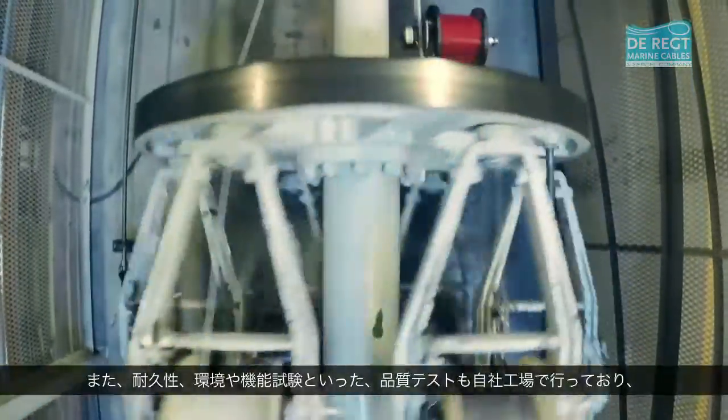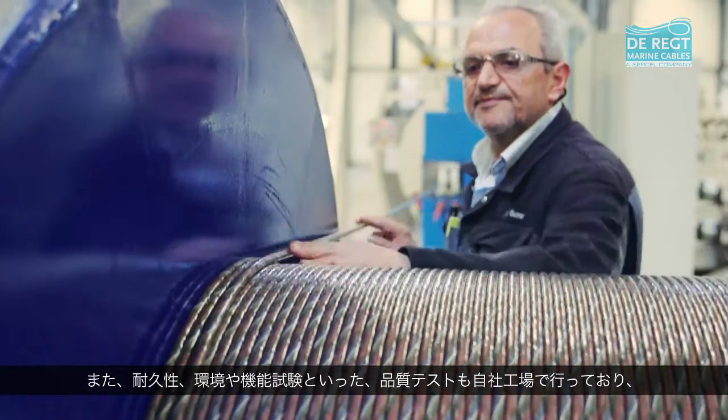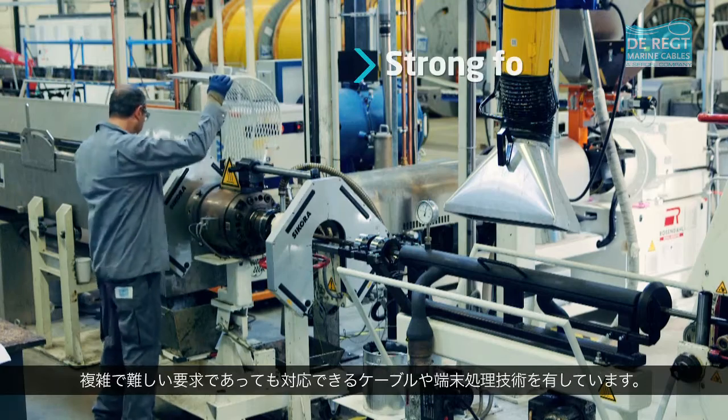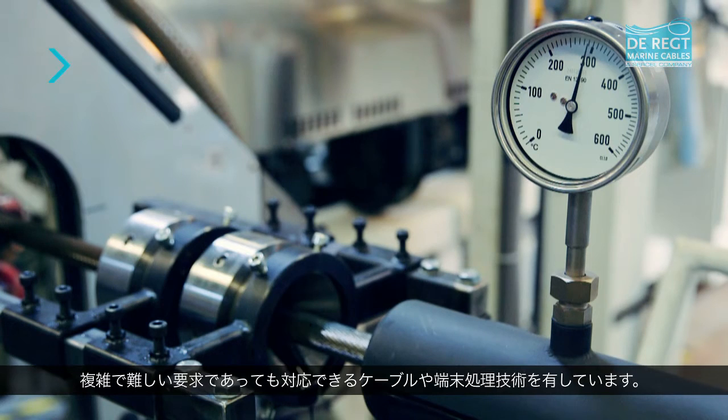We offer in-house qualification testing, such as endurance, environmental, and functional testing. These ensure that the cable and terminations will meet the challenging operational requirements.